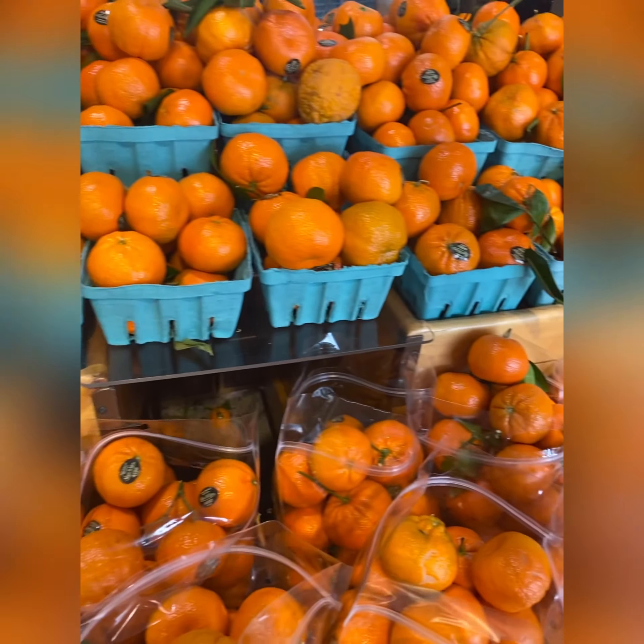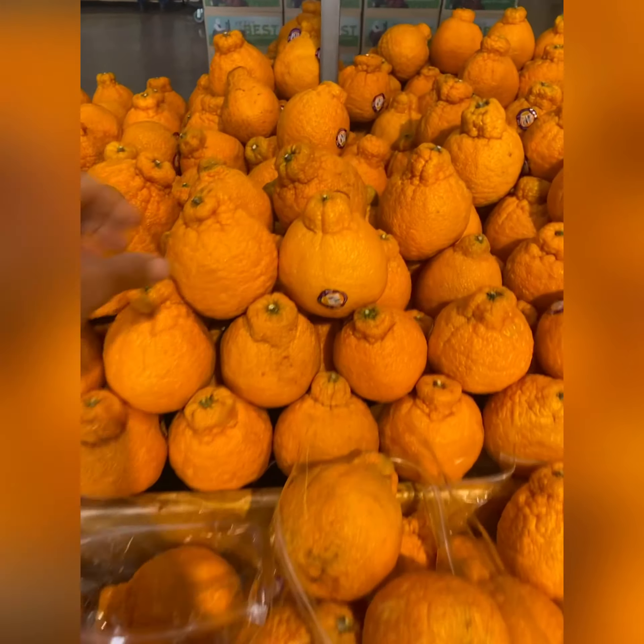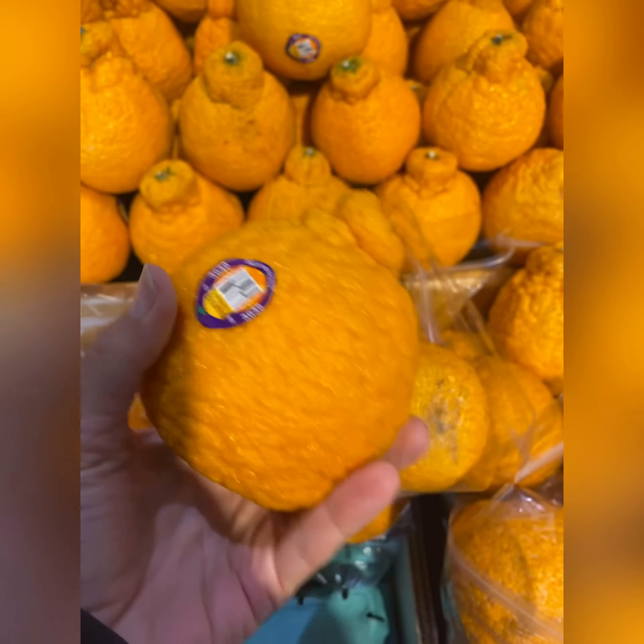Oranges typically are too much fiber for people with digestive issues, so I kind of avoid those. But if you are okay with that, you can juice them.